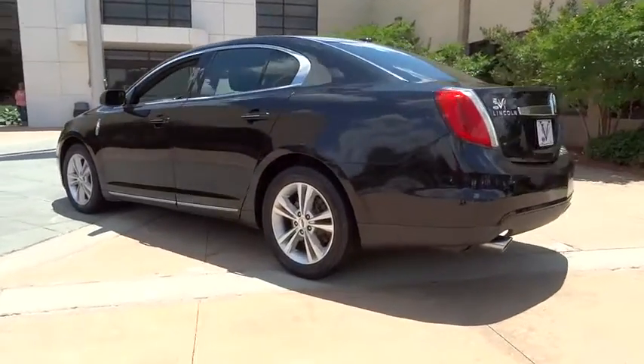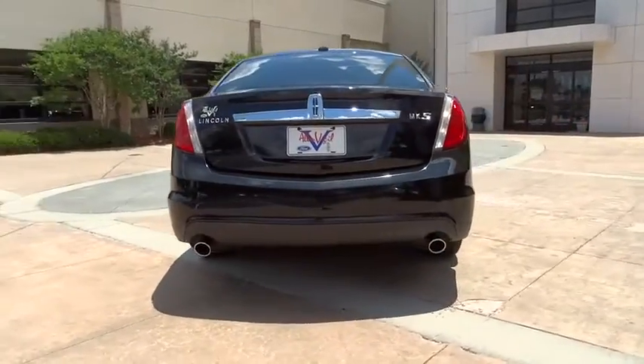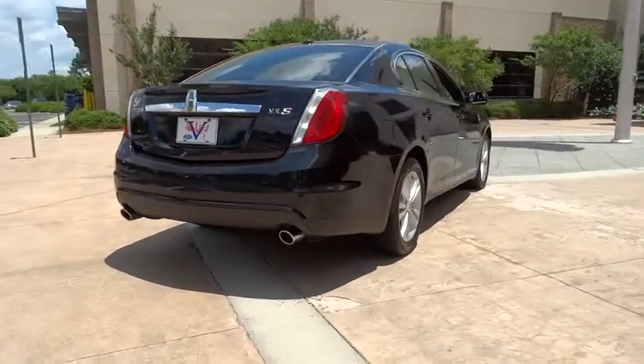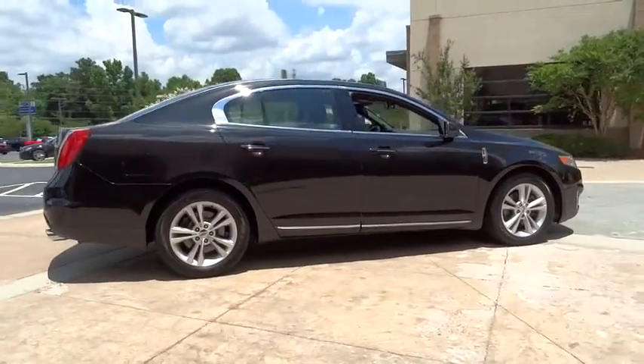Boasting a 3.7 liter V6 engine, it is also powerfully smart. This vehicle has less than 90,000 miles. Drive away with a great deal on this vehicle. Call or stop in today.